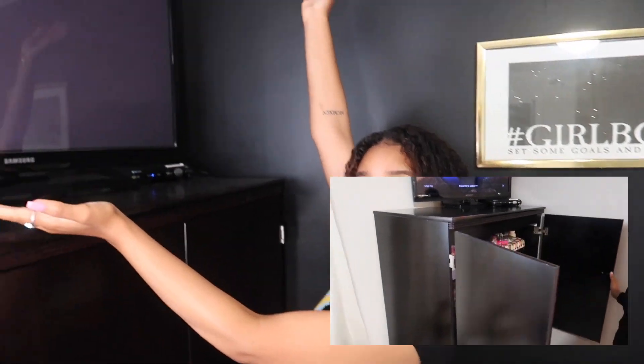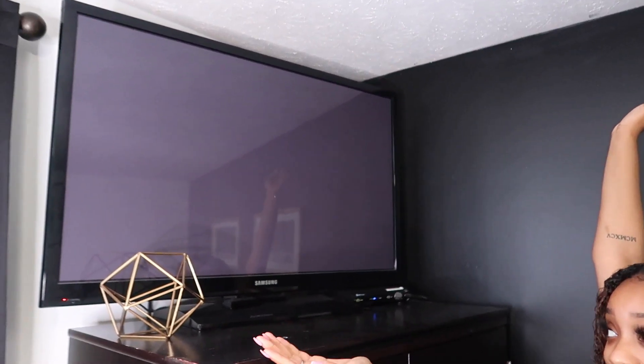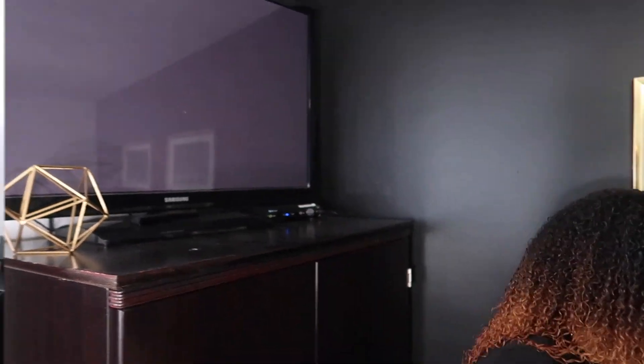Then up here I just got my TV. And I put this thing right here because I don't know where else to put it. So, this is my room tour.